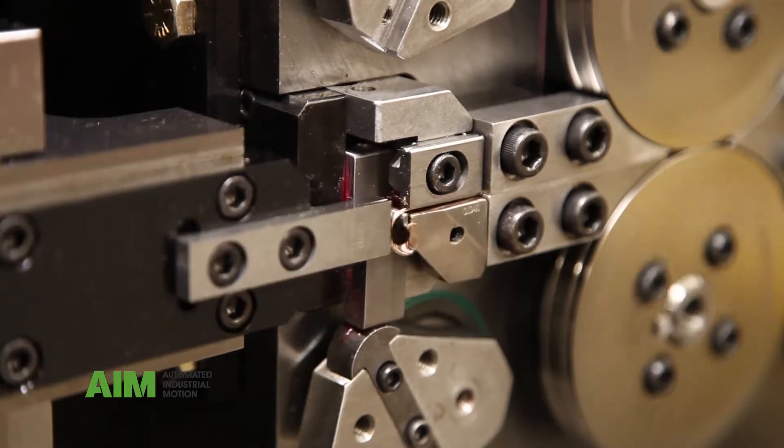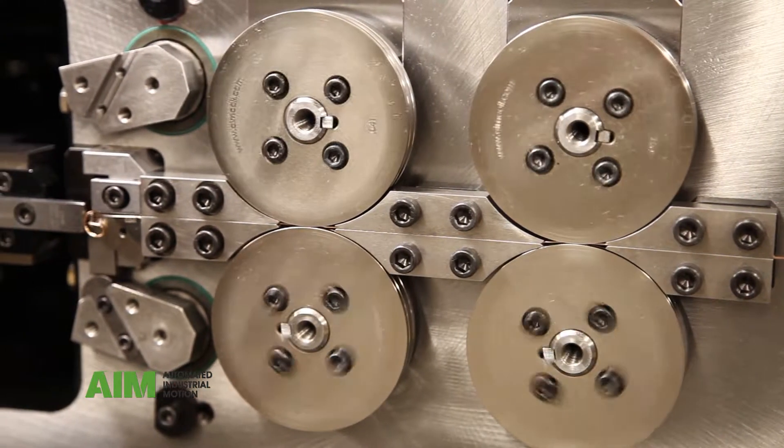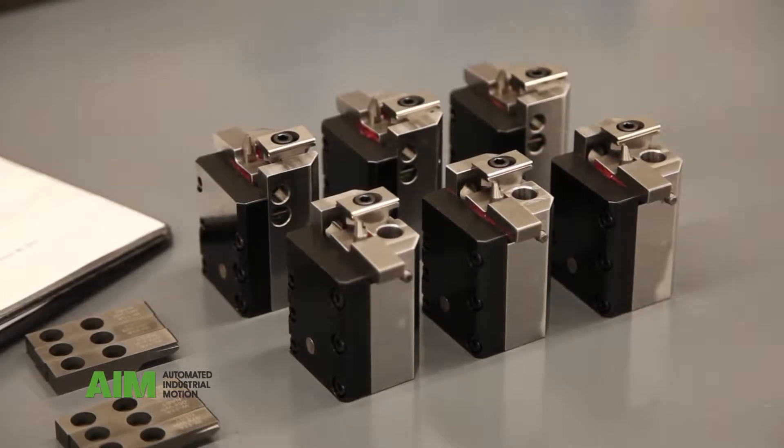It is a 5-axis coiler system with servos controlling the feed, diameter, pitch, torsion, and cut of each coil to quickly and efficiently produce a consistent end product. It utilizes cassette tooling concepts where